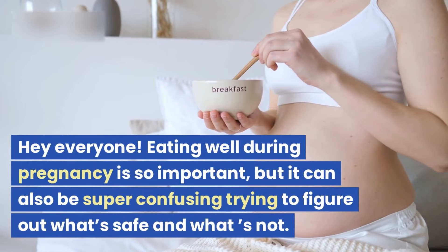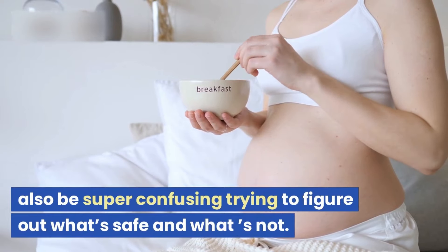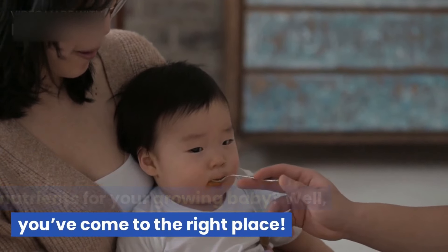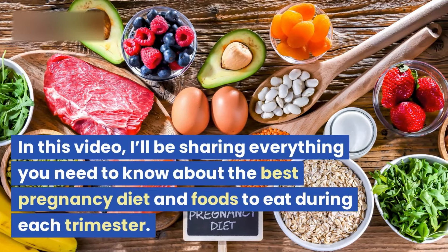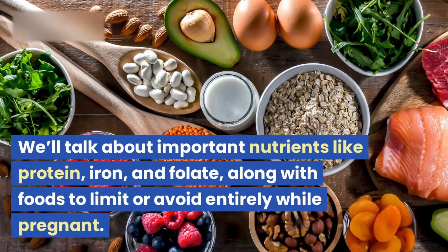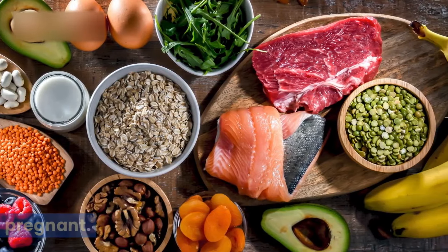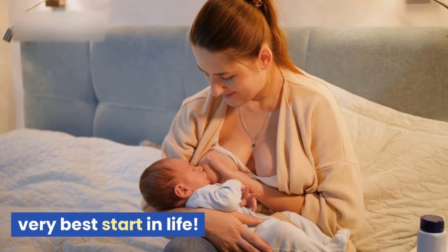Hey everyone! Eating well during pregnancy is so important, but it can also be super confusing trying to figure out what's safe and what is not. Are you worried about getting the right nutrients for your growing baby? Well, you've come to the right place. In this video, I'll be sharing everything you need to know about the best pregnancy diet and foods to eat during each trimester.